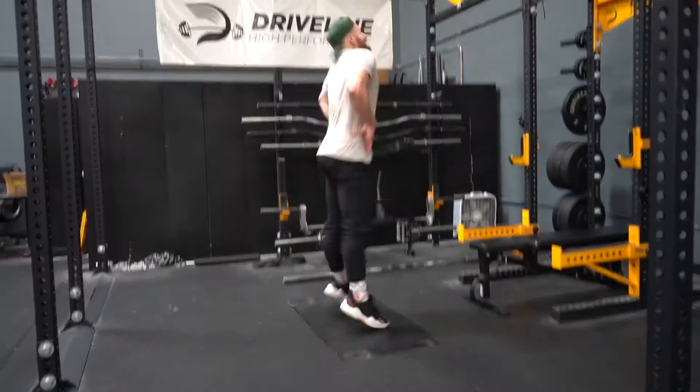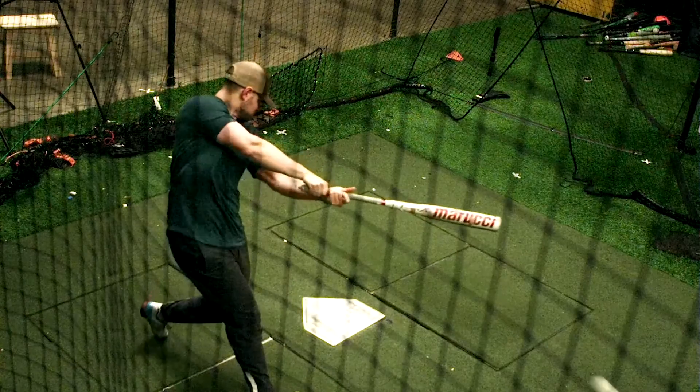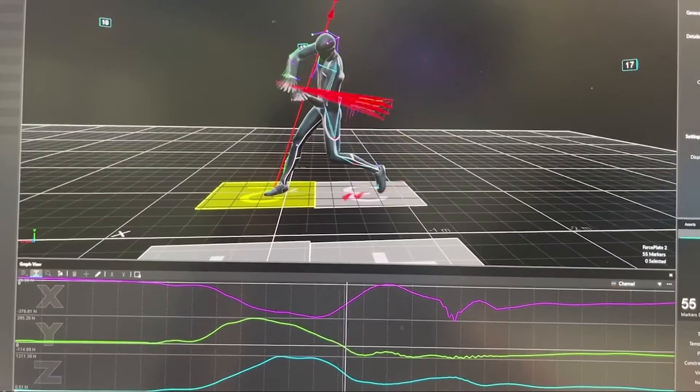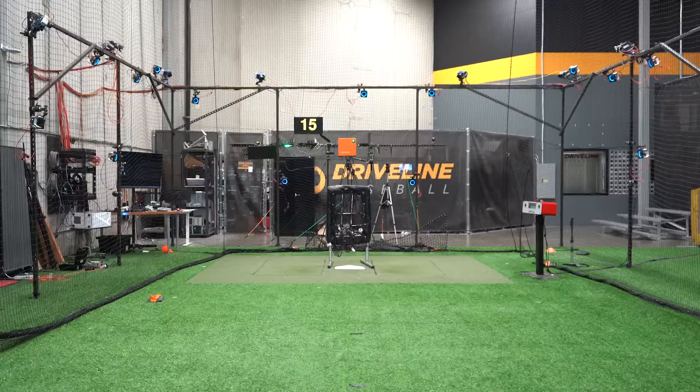Imagine a world where every pitch, every swing, every movement is meticulously analyzed to uncover your full potential. That's exactly what our assessment offers — an unparalleled view into your athletic prowess backed by state-of-the-art technology and expert analysis. Join us as we unveil the game-changing insights that will redefine your path to success.